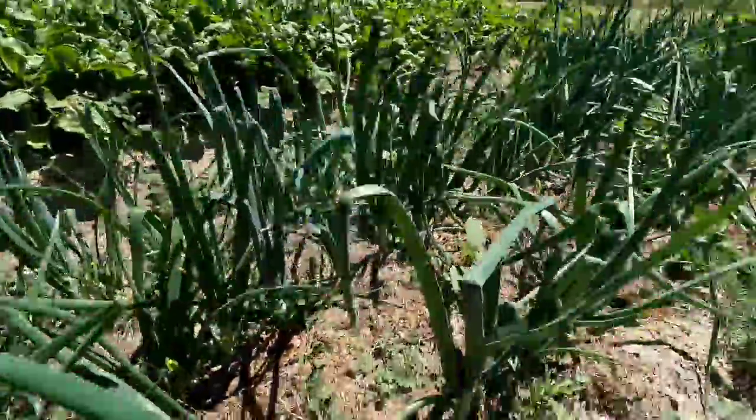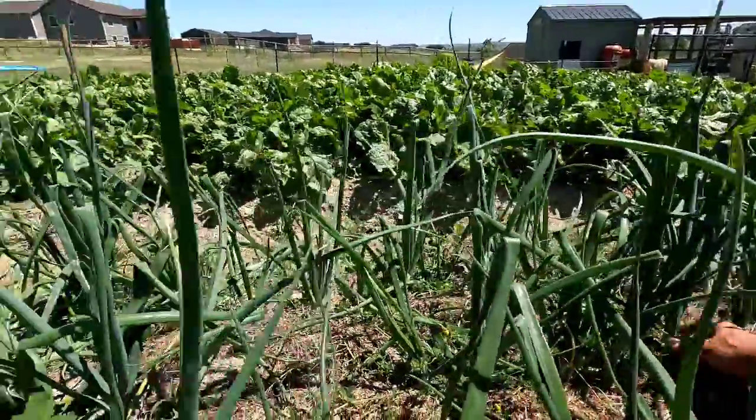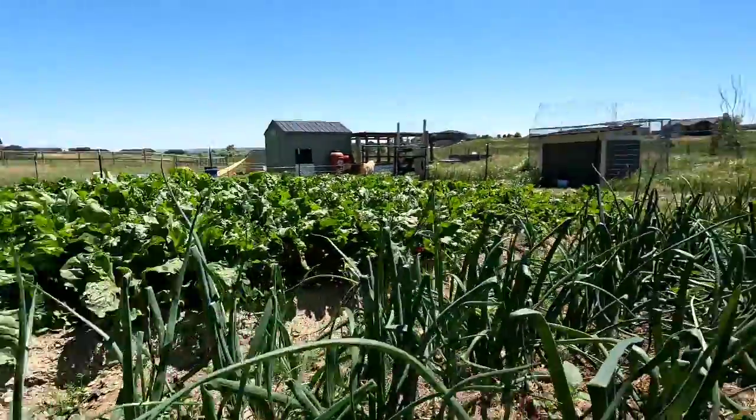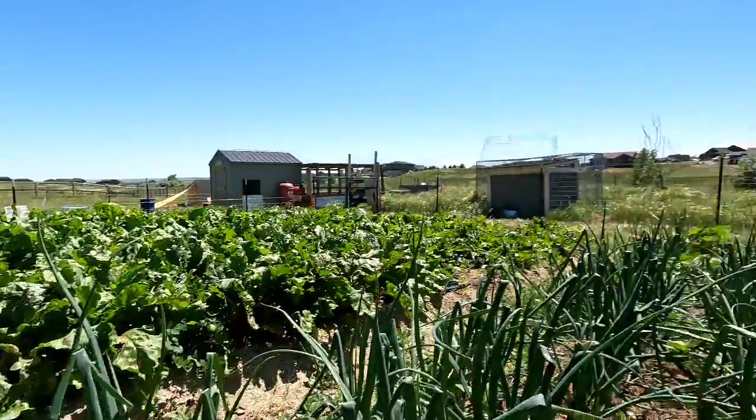These are onions — a little weedy, but doing pretty good. I think it's going to be a good harvest this year. They're liking it down here, and the moisture we got has helped a lot. This is the root crop side of the garden. Let's go check out the tomatoes.